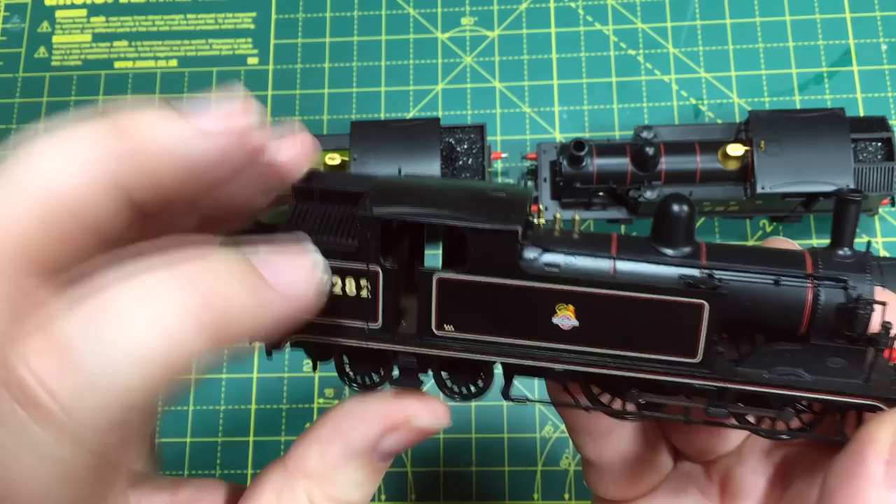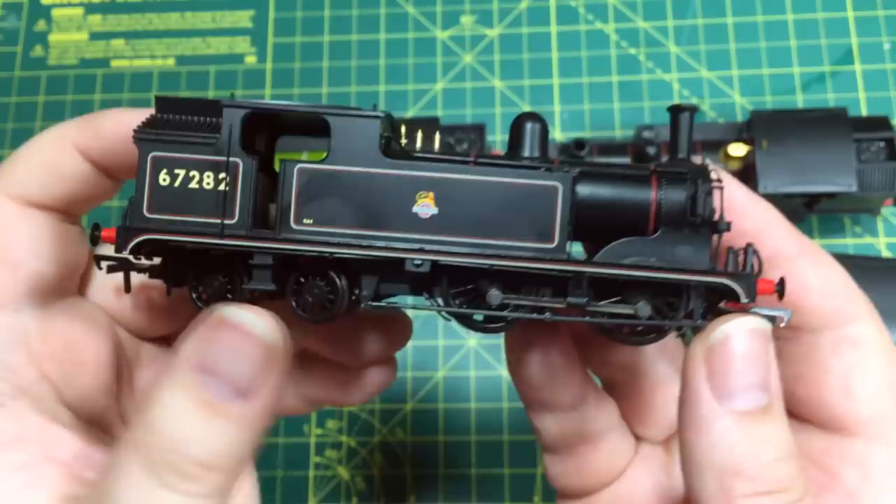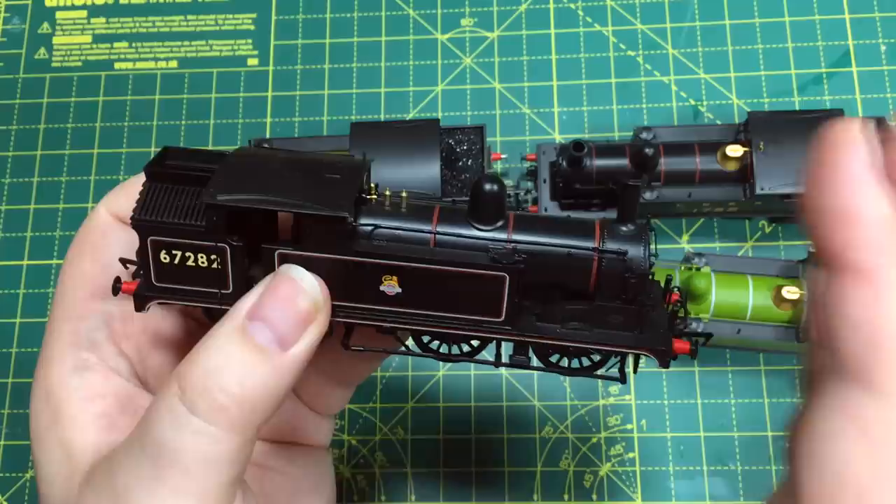We've also got what I think is the Westinghouse air pump on the front here, and then with the BR version the Westinghouse air pump is removed. We've got all of the buffer beam detail on this. Just looking around at this really, really nice detail — an awful lot of separately applied parts. There's a pipe here which has been applied after all of the livery has been added. The livery application is really sharp on all of these models.